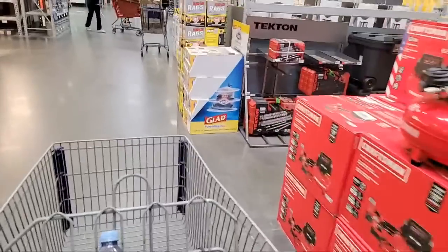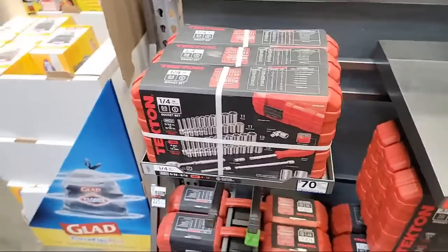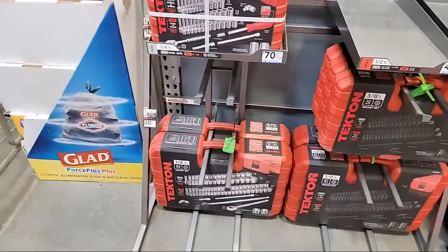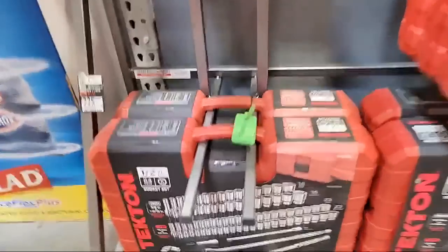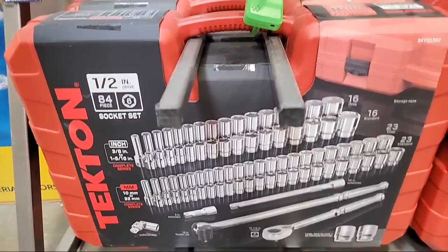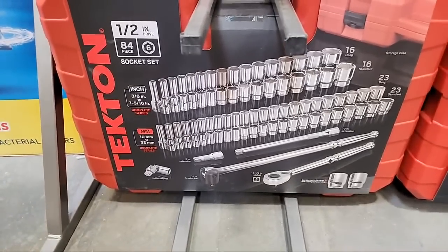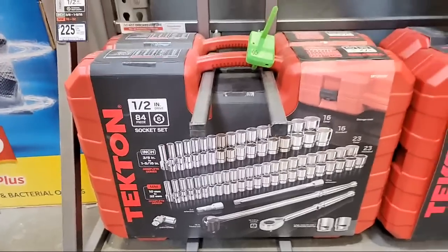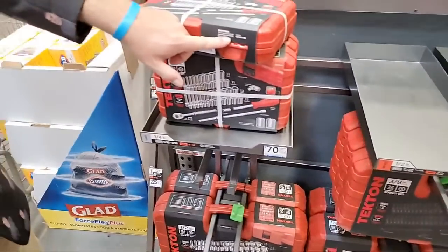They've got Tekton here — I know a lot of people like them but I've never used one. Tekton is $225 for a socket set, though you're not getting a whole lot of pieces. You are getting some deep and standard sockets on both three-eighths and half-inch drive. If any of you guys have experience with Tekton, let us know.